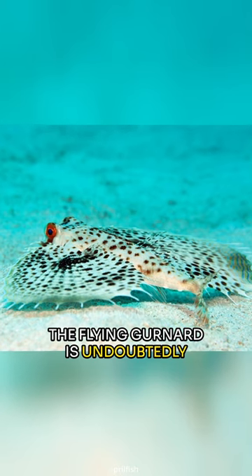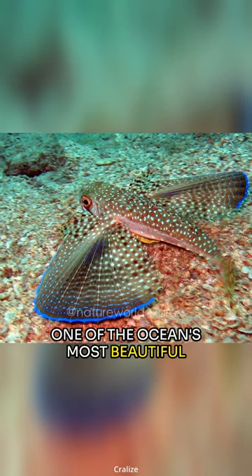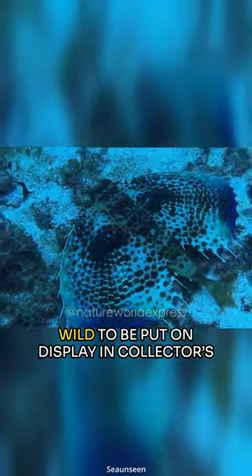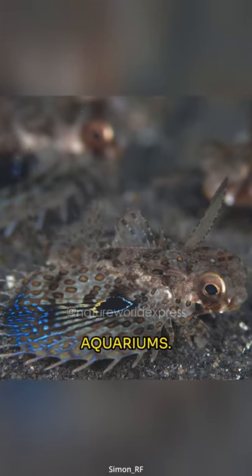The flying gurnard is undoubtedly one of the ocean's most beautiful sea creatures. No wonder it's a popular game fish for anglers and is often caught in the wild to be put on display in collectors' aquariums.